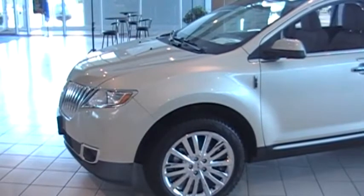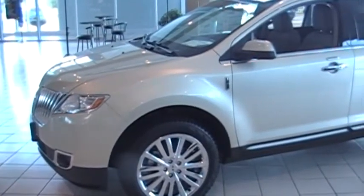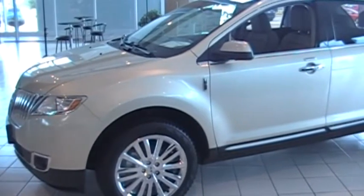And you're going to love the class exclusive features like My Lincoln Touch, Sync, Remote Start, Power Lift Gate and Reverse Sensing System.